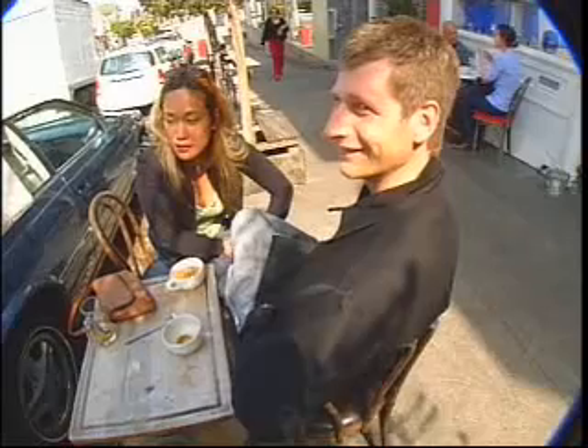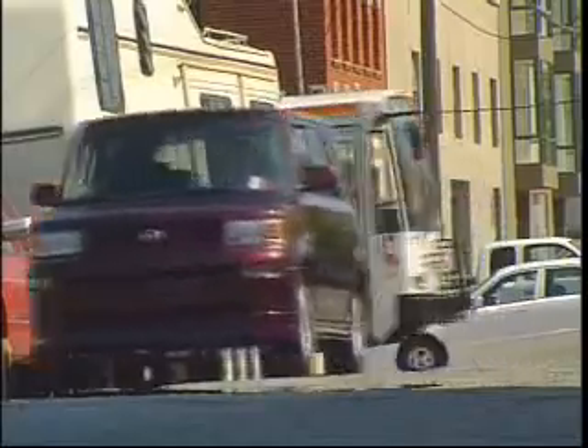It looks like a box. This is tight. It does look unusual and kind of funky. Not for me. Some people love it, some people hate it. This is the Scion XB, one of Toyota's new line of cars for young buyers.